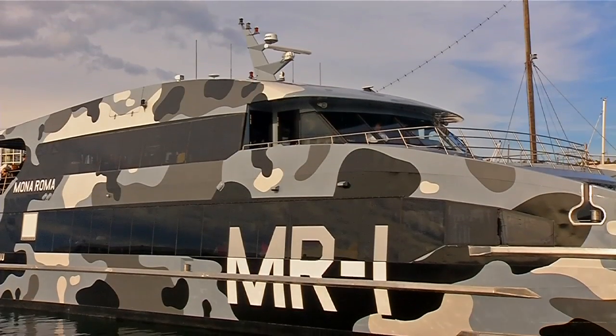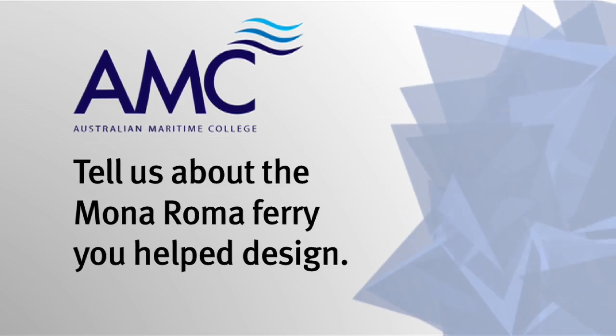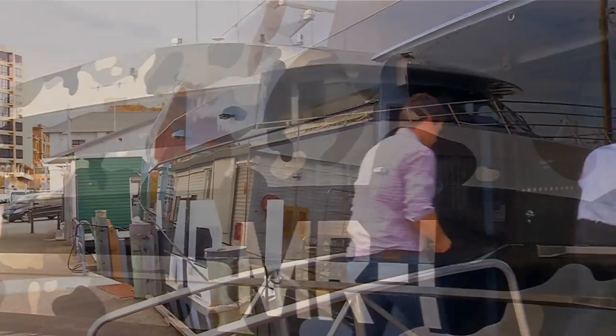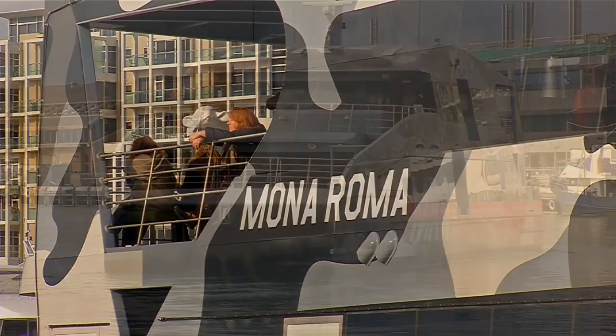We're standing on the latest boat designed by Chamberlain Marine. MONA is a leading art gallery in Australia, and the ferry delivers all the passengers to and from it.